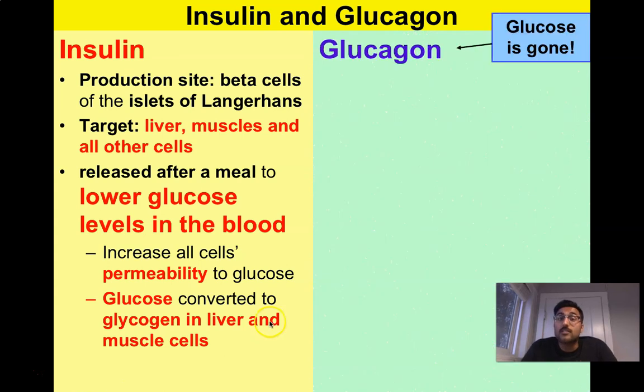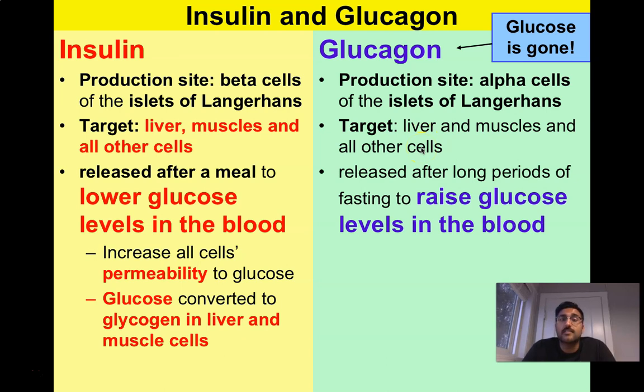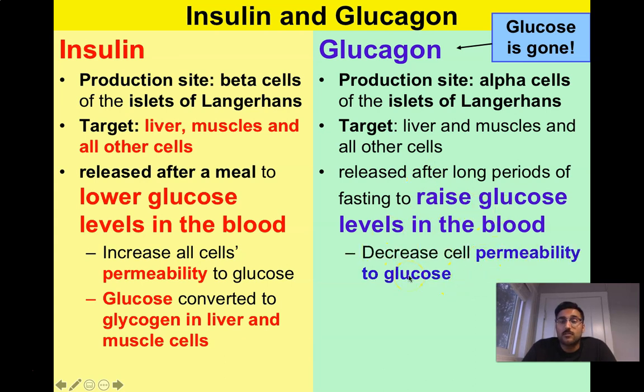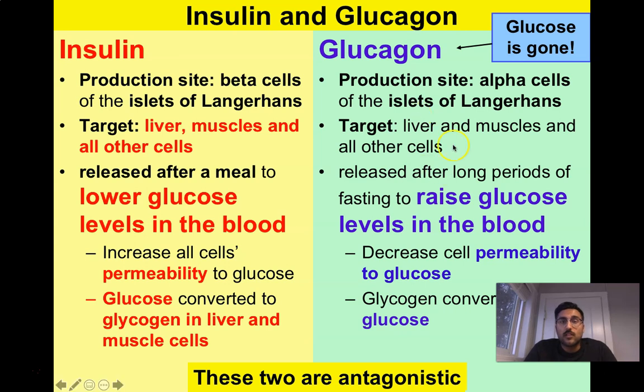Glucagon is released when glucose is gone — when blood sugar levels are low, for example if you've fasted and haven't eaten all day. It's made from the alpha cells of the islet cells of the pancreas, and it also targets the liver, muscle, and all other cells, just like insulin. But its function is the opposite: it's meant to raise glucose levels in the blood. It decreases cell permeability to glucose, stopping cells from absorbing sugar because we want those sugars in the blood. So glycogen then converts its stored sugar into a more active, metabolically useful form called glucose.